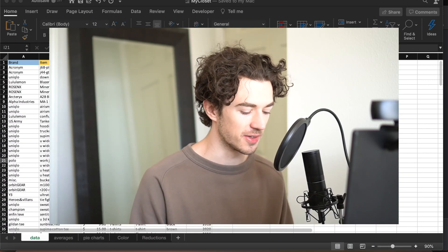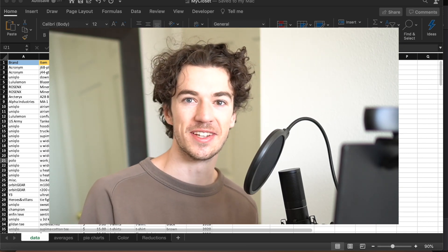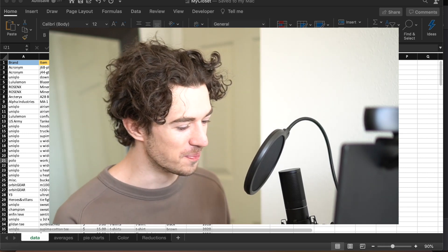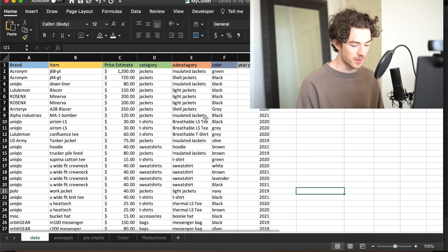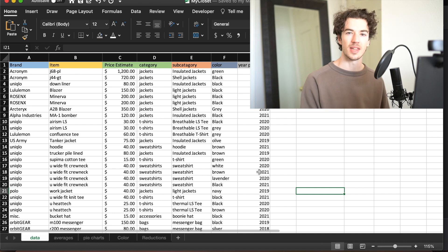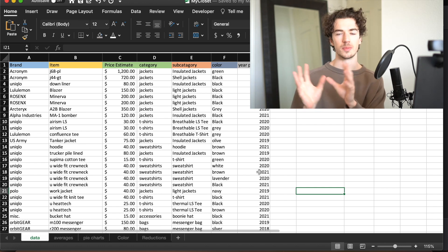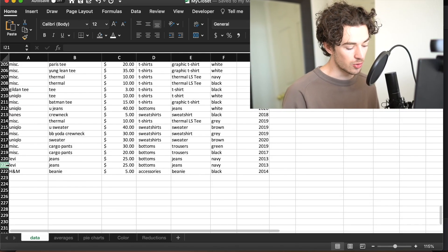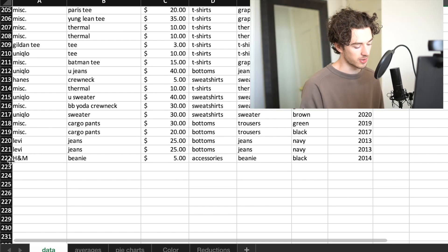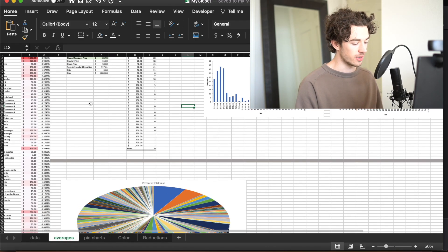I actually graduated in finance so I haven't really used Excel in several months, but this is my application of all those years of school. As you can see here, I have the brand, item, price estimate, category, subcategory, color, and year purchased. I was going to do a pie chart of what year I purchased things to show how new or old my wardrobe is. This goes down for a while - 221 items in total.